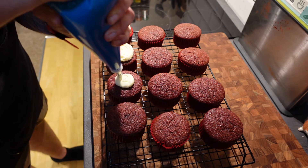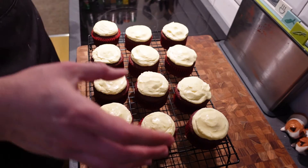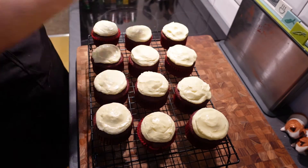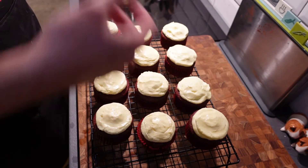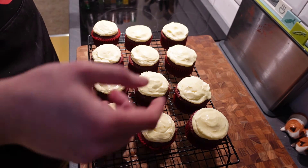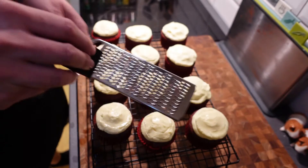Usually we'd be doing a cream cheese icing because it's red velvet, but you can't do cream cheese because — well, clues in the name, it's cream, it's cheese. You could use a vegan cream cheese, but I haven't honestly found one that I really like. So I am using some vegan spread here and we're just going to turn it into an icing with icing sugar and the vegan spread. And we're also going to add a little bit of lemon juice just to give it kind of that tang that you would get in cream cheese. So I've got 365 grams of a vegan spread butter — whatever you want to call it — in there.